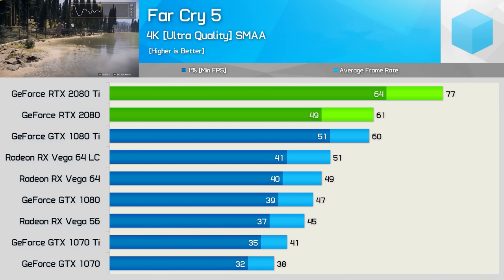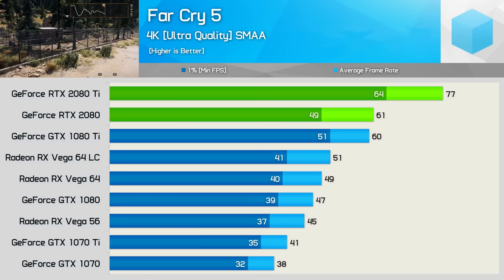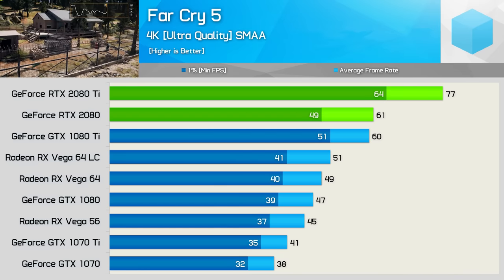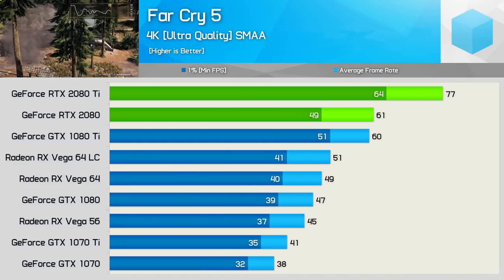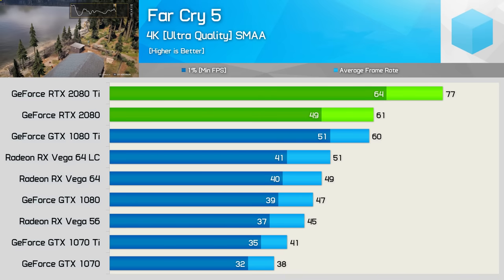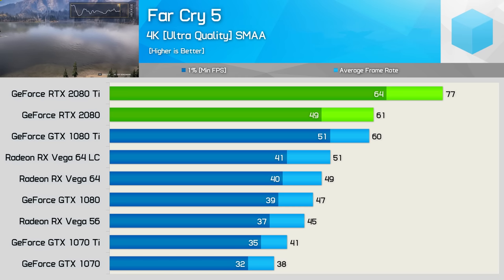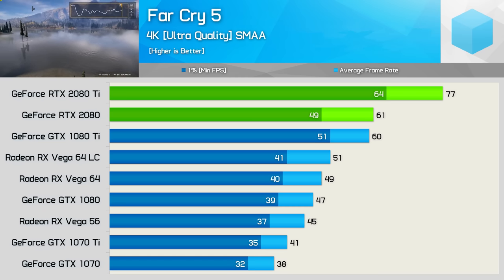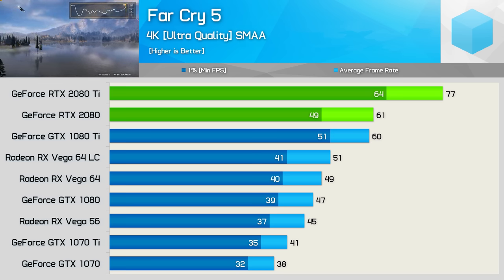Moving to 4K relieves the system bottleneck. Now the 2080 Ti is 28% faster than the 1080 Ti on average, and 25% faster for the frame time result. The 2080 is also 30% faster than the GTX 1080. That said, while the 2080 does average 61fps, you will notice dips slightly below that. It's still very playable, but not as silky smooth as the experience seen when using the 2080 Ti. That is truly breathtaking.